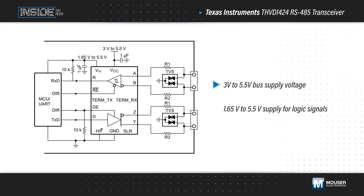The THVD1242 operates with a 3 to 5.5 volt bus supply and a 1.65 to 5.5 volt logic supply. With a 5 volt bus supply, it produces a differential output that exceeds 2.1 volts for PROFIBUS compatibility.